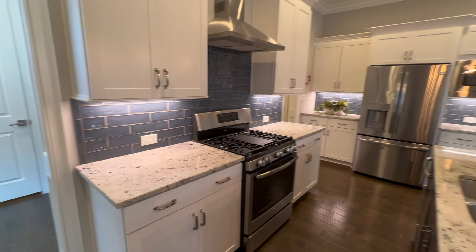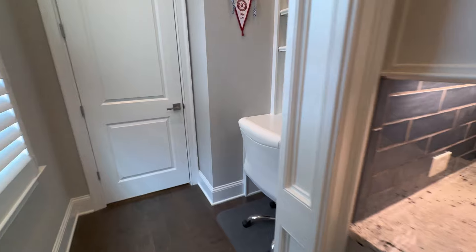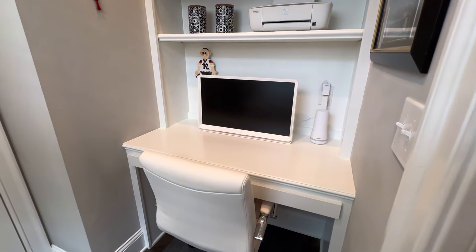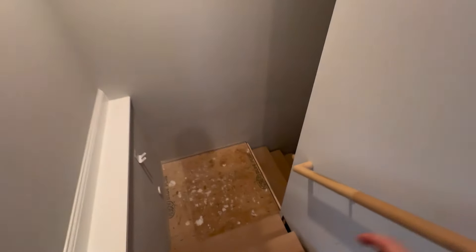The backsplash just adds a bit of pop to this kitchen, which I really like. Just off to the side of the kitchen, we have a little desk area — this could be a little office or study area. And then this door goes through to the unfinished basement.